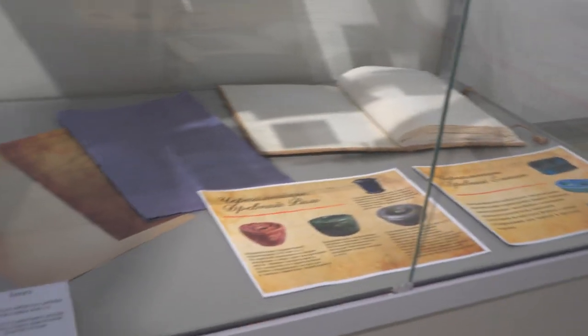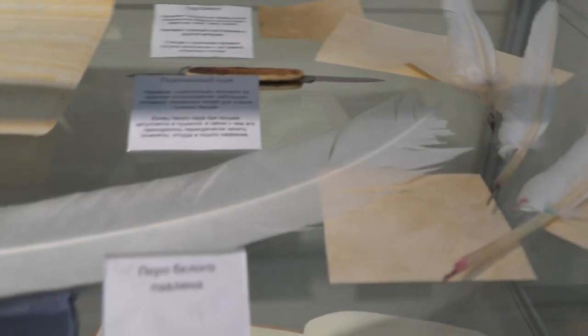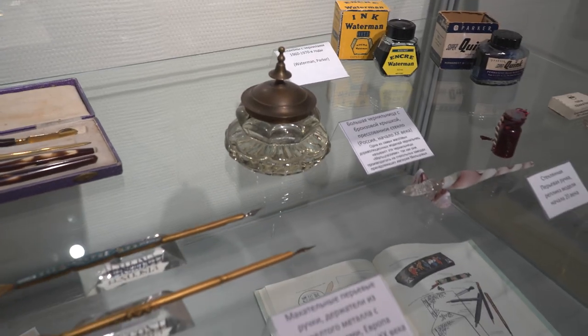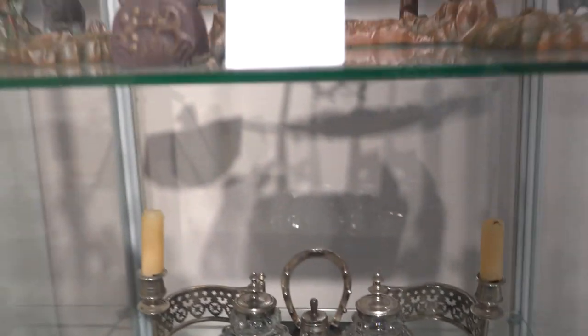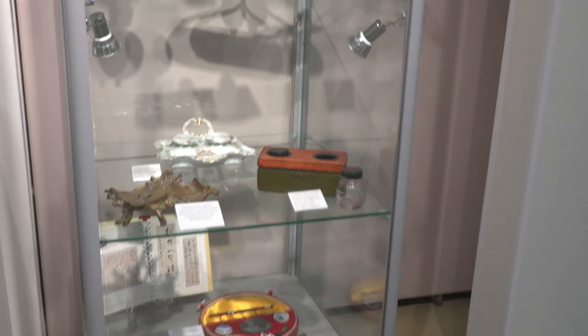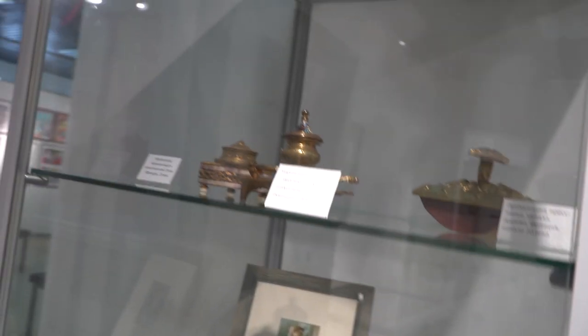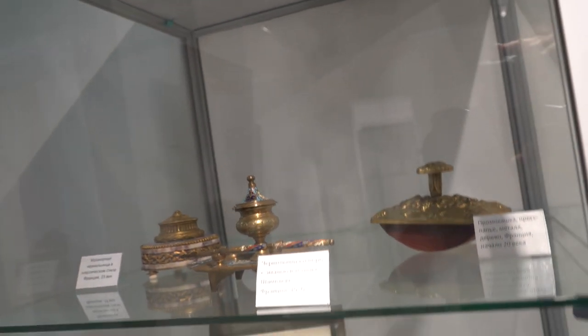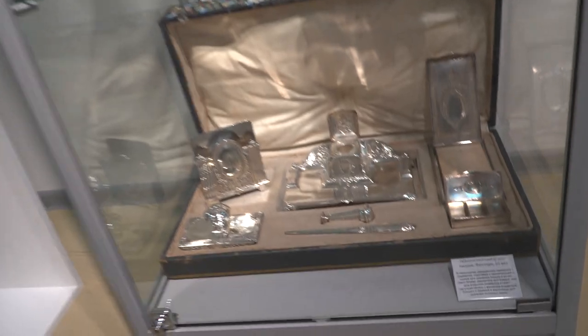There are eight different sections presented at the exhibition. One section describes the evolution of ink writing accessories over the last 5,000 years, from ancient Egypt to the 20th century — from reed pens to quill pens and from quill pens to nib pens, from papyrus to parchment and from parchment to paper. A section of antique inkwells presents more than 60 items from several countries, made from various materials in many different styles, telling the amazing story of inkwell transformation from a basic vessel into a luxurious interior item.